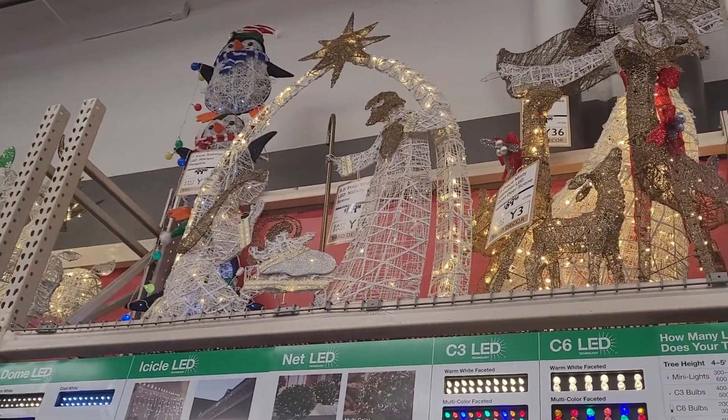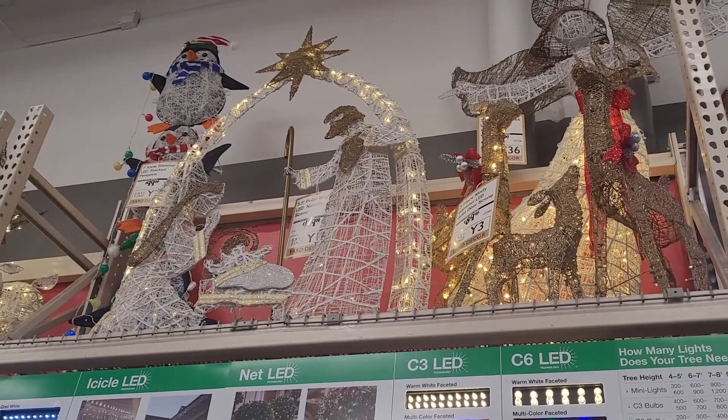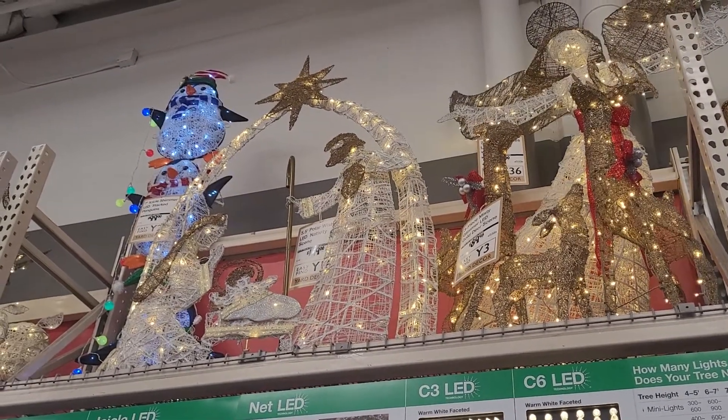And then to the left of that, they have the nativity scene right there. That's a religious one — a lot of people like that one as well. And I think it's very pretty too.